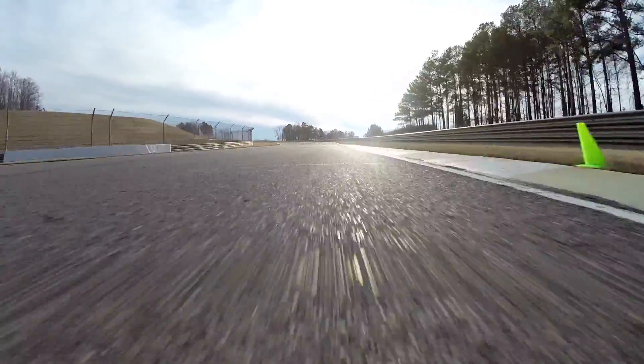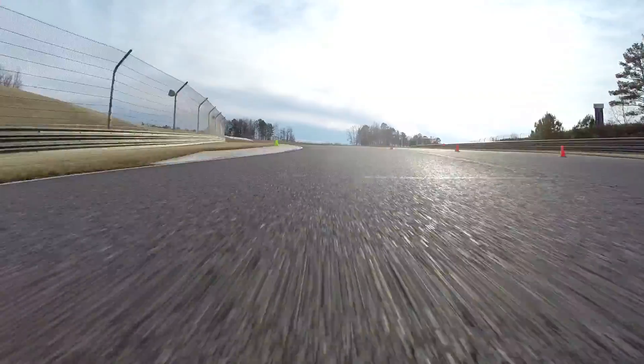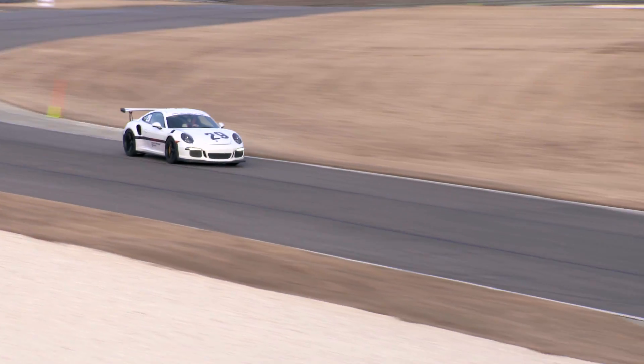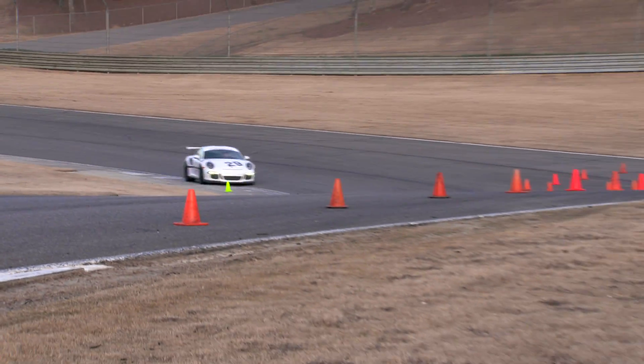Very, very smooth through this S-turn — a lot of speed. Back to full power, using every inch of road. Turn 12 and 13 coming up now. Dive down the hill — again, a ton of speed here. Slow down just a little more to get the car to turn and come up the hill.